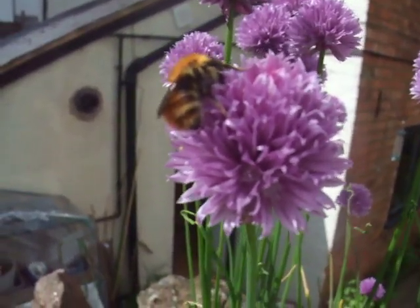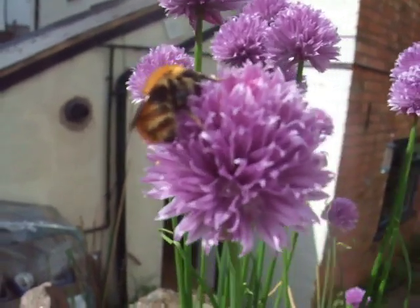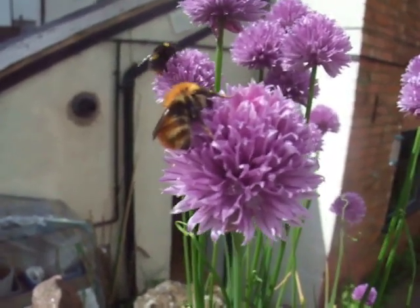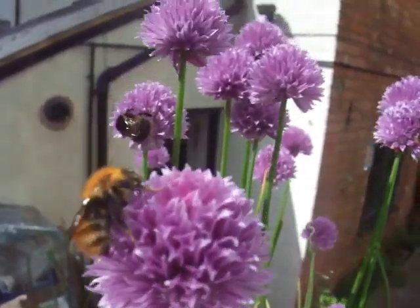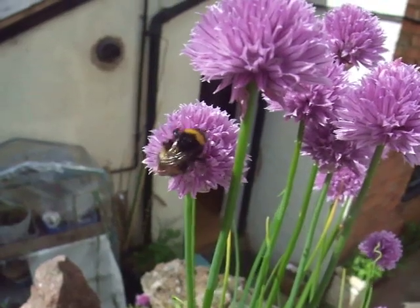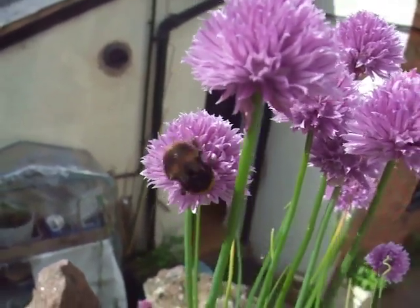I'm just filming this little bee here on the chives because what I've noticed is this is the Bombus pascuorum, the common carder bee. They're usually really, really difficult to capture even with a photograph because they never stay still for very long. But for some reason, not just the pascuorum but all of the bees that visit the chives — there's another one here, I think that's a pratorum — they spend ages going from each little flower head on top, so it's a great plant to get photographs and video.